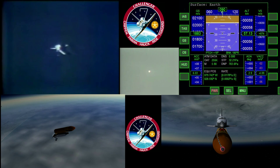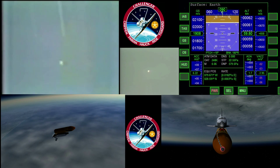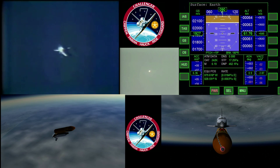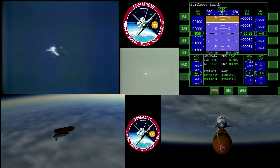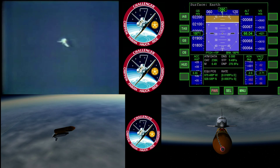Two minutes, twenty seconds. Challenger, Houston — your first stage performance was nominal. Roger, nominal first stage. That was Capcom Roy Bridges advising first stage performance. Onboard guidance is converging now as programmed. Challenger is now steering for a precise window in space for main engine shutdown.